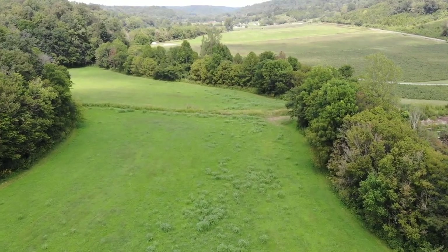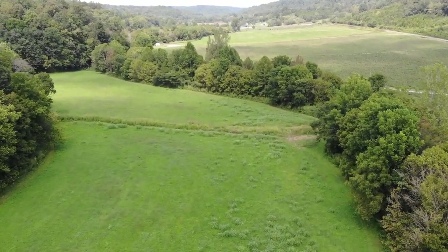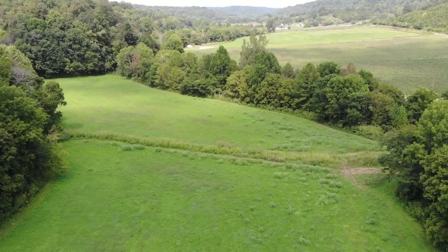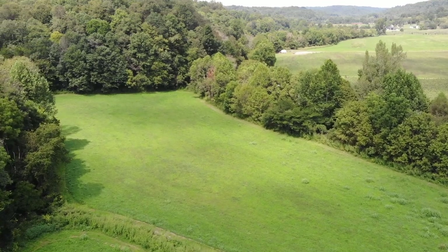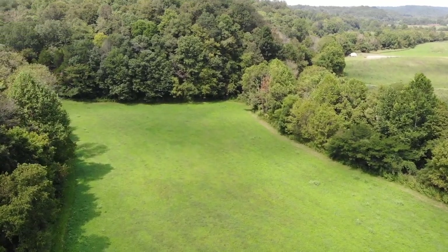So we're standing in a 10-acre field and this field is full of clover, different types of grasses. There's fescue, johnson grass, a little bit of brome, timothy, orchard grass.